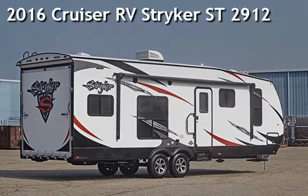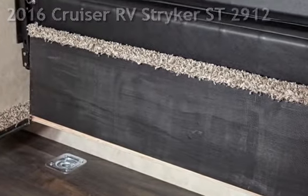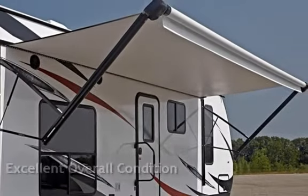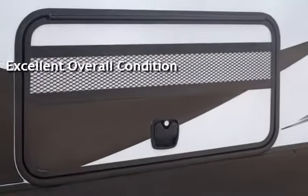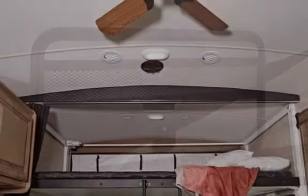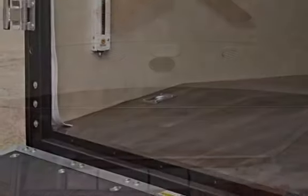Presenting a brand new 2016 Cruiser RV Stryker Street 2912. This vehicle is in excellent overall condition. Just when you think technology has flat-lined, Stryker toy haulers have set a new standard in quality, serviceability, and options at a price that is affordable and half-ton towable.